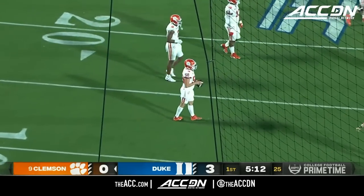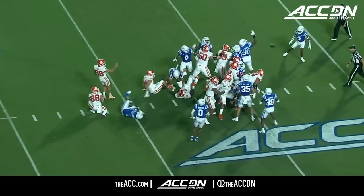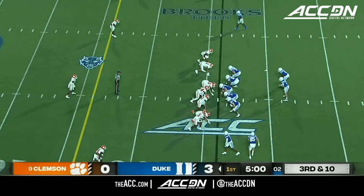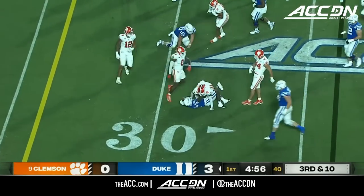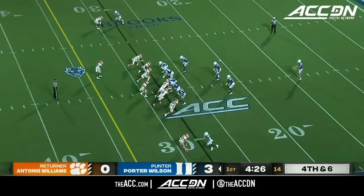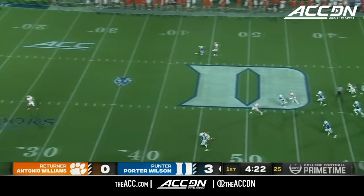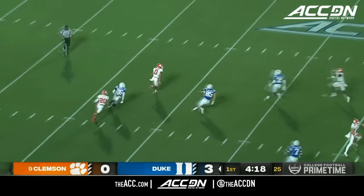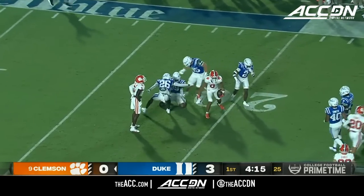Duke special teams comes up big. On third down and ten they go to run it, but Jacquez is unable to break free. Porter Wilson in his fifth year as the starting punter boots it away for Duke. Antonio Williams has to back up inside his 20 to get it, dragged down at the 20-yard line.